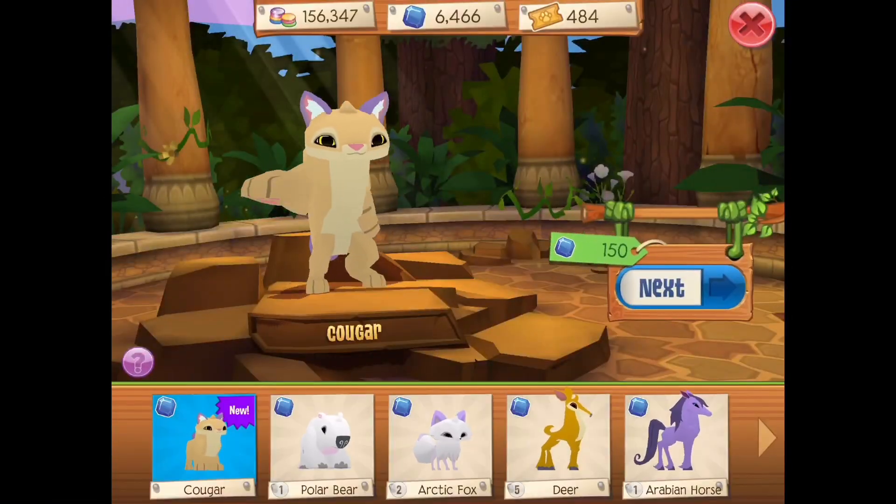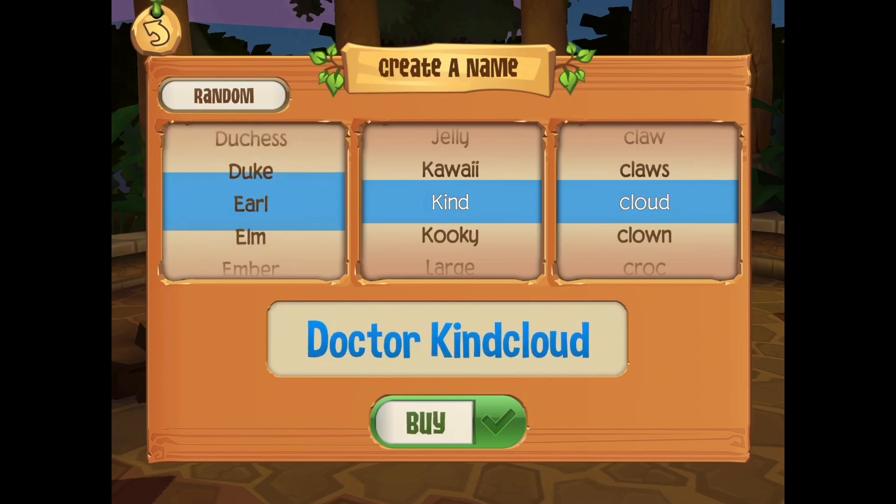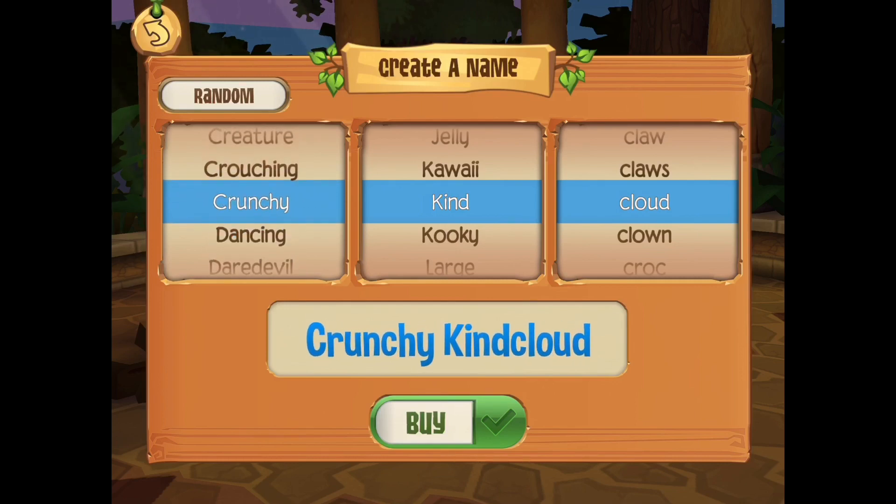Hey Crunchies! I finally bought a cougar! I know, I'm so excited. I really like the cougar, it's super cute.